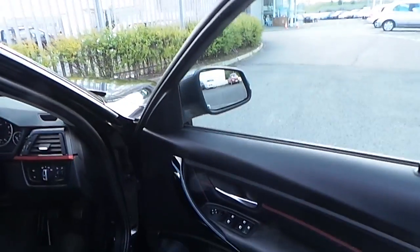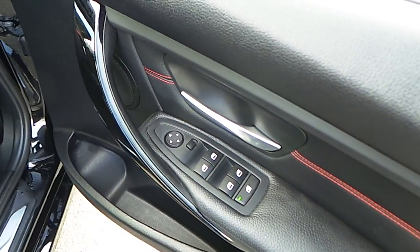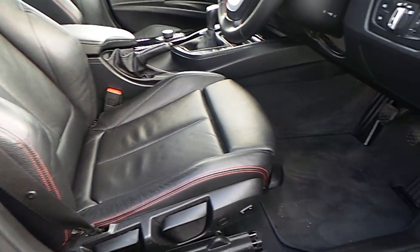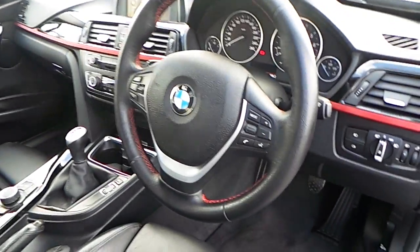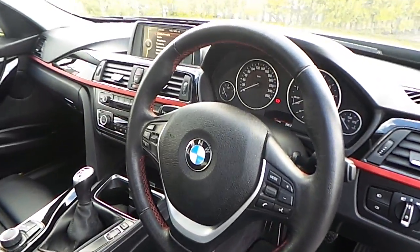Moving towards the driver's door, we're able to see the controls for the windows for both the front and the rear of the car, electronically controlled mirrors, sport seats with lumbar support. We have automatic lights, automatic wipers, sport leather multifunction steering wheel, along with the Bluetooth commands and the cruise control commands.